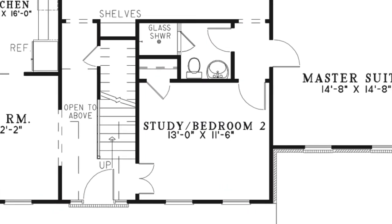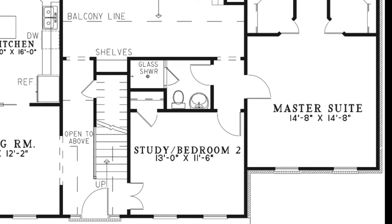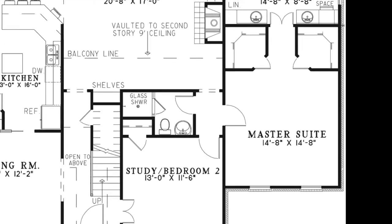To the right of the foyer, through double entry doors, you find yourself in Bedroom 2, which can also be used as an office or a study. This room has a storage closet and is a few steps away from a hallway that leads to a full bath, the great room, and the master suite.